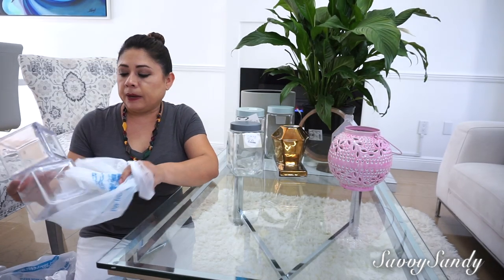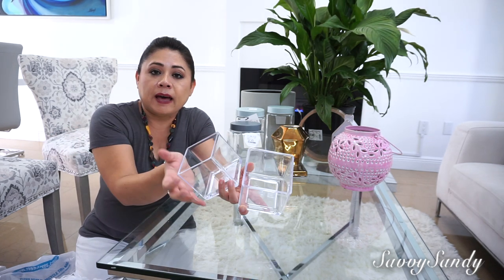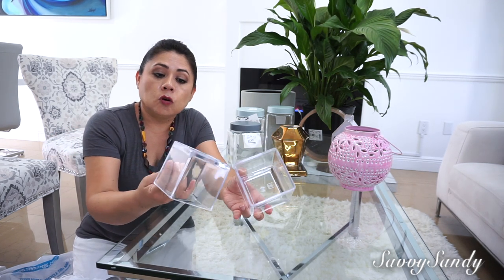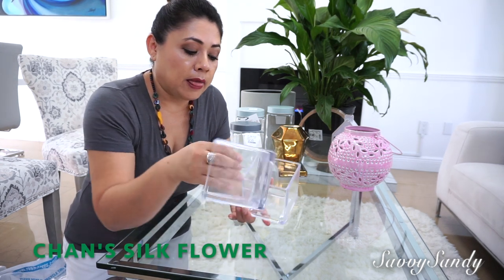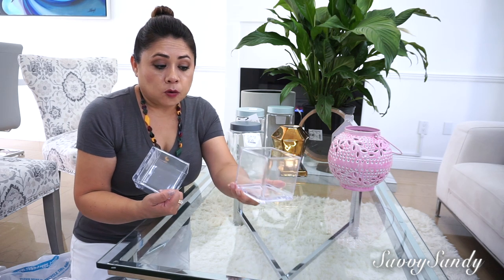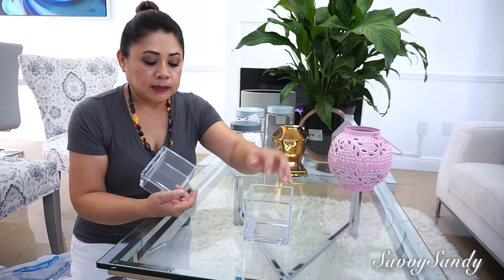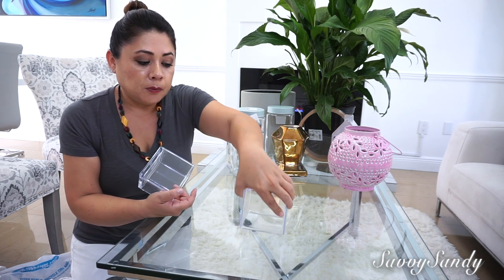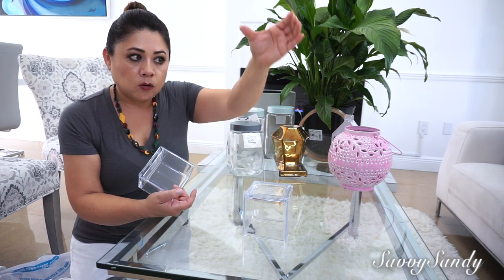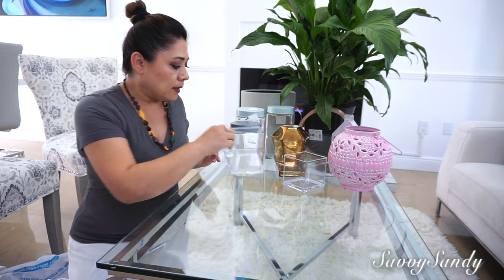I wasn't going to show you these but they are some small square vases made of plastic, from the Chinese store. They cost $2.60 each. I have an idea for them — you can put flowers inside, or put a little lid on them, use them for storage, or as a base with a vase on top. There are so many things you can do, but I have them for a decoration idea.